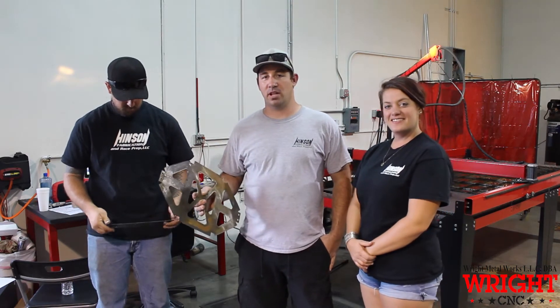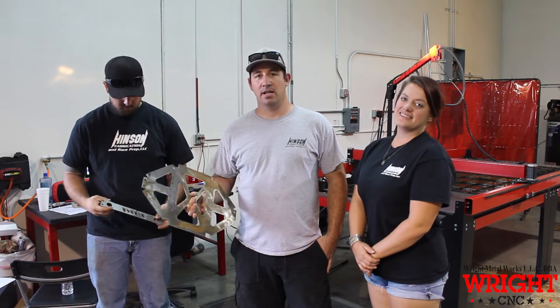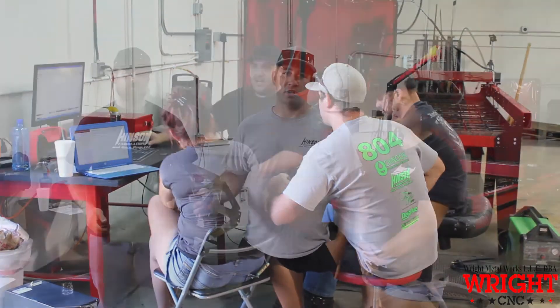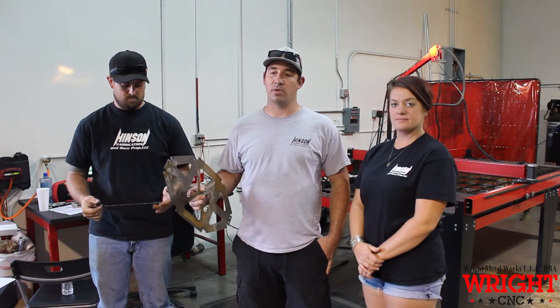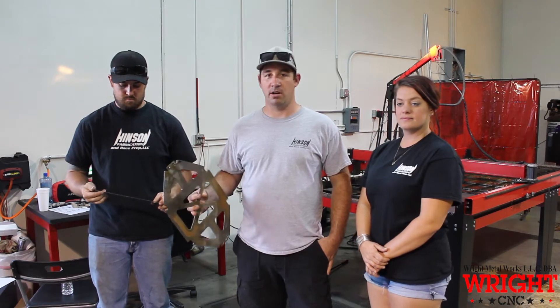So we came out to Las Vegas to do a little training. This is after we purchased our table that actually came out, set up the plastic table in our shop, had us running the same day. They even did it on the weekend, went above and beyond to meet our expectations.